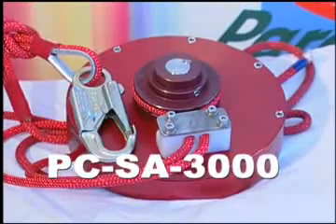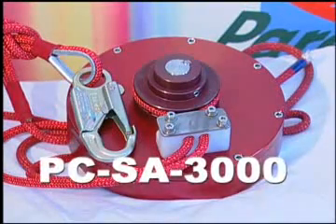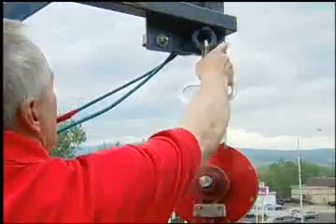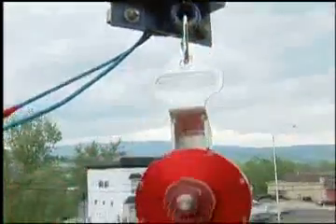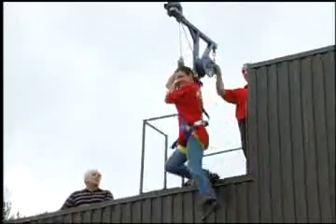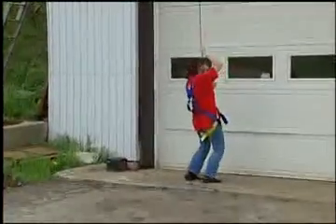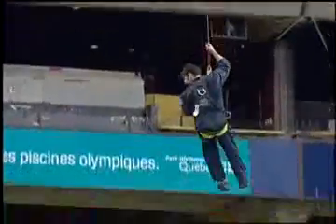First, the PC-SA-3000 can be very useful for lowering people or equipment. It is designed to be installed on all variable height structures. And for fixed height structures, the Parachute PC-DSA-2000 is the most appropriate.